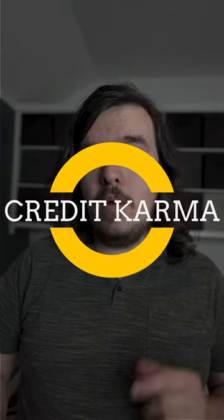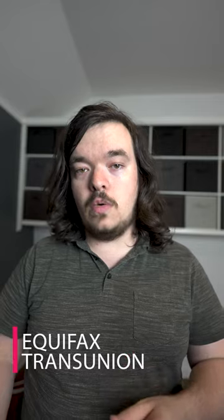Credit Karma is a free tool that allows you to monitor your credit report, get estimates from two of the most popular agencies on what your score could be, see a breakdown of what factors are relevant in impacting your score, and get recommendations for how to improve it. Plus, you can keep an eye on any new lines of credit that might be opened, which is a great way to monitor for credit fraud.